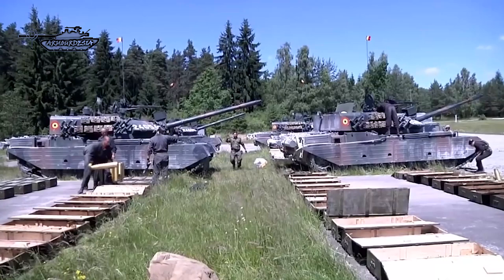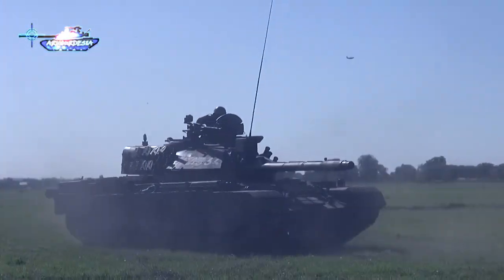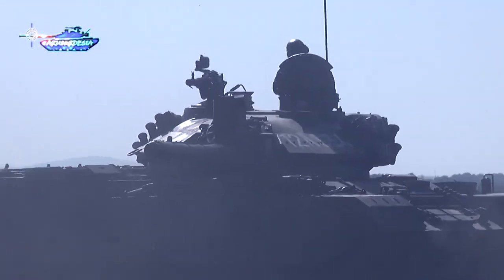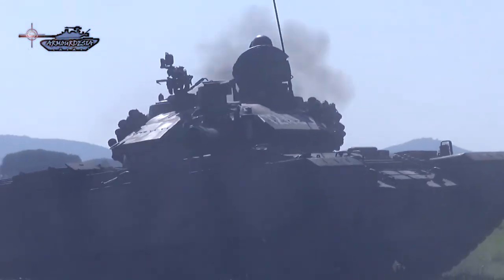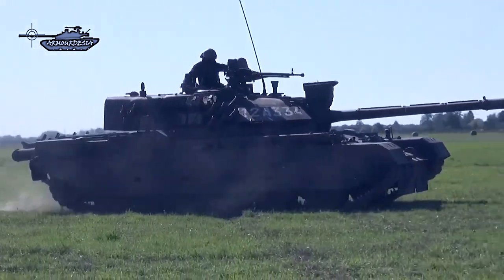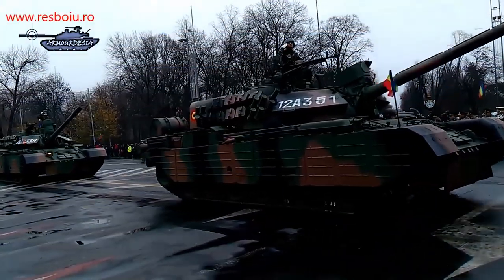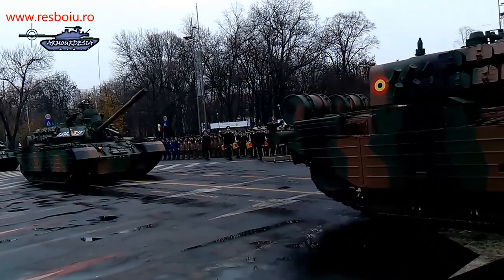Secondary armament consists of a coaxial 7.62mm machine gun and a roof-mounted 12.7mm heavy machine gun. Onboard ammunition includes 41 projectiles of 100mm, 4,500 coaxial machine gun rounds, 750 rounds for an anti-aircraft machine gun, 6 flares, and 24 smokescreen launchers.